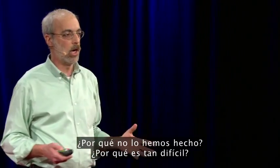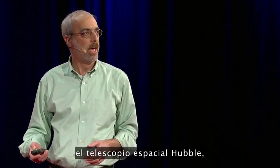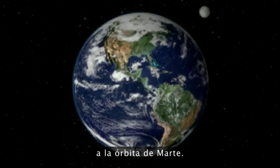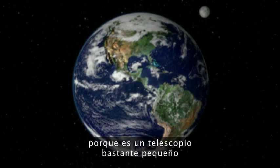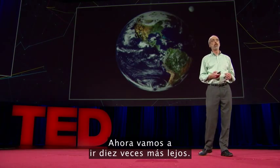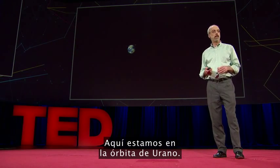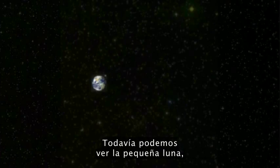Why haven't we done that? Why is that hard? Well, to see — let's imagine we take the Hubble Space Telescope and turn it around and move it out to the orbit of Mars. We'll see a slightly blurry picture of the Earth because we're a fairly small telescope out at the orbit of Mars. Now let's move ten times further away. Here we are at the orbit of Uranus — it's gotten smaller, less detail, less resolved. We can still see the little moon. But let's go ten times further away again. Here we are at the edge of the solar system, out at the Kuiper belt. Now it's not resolved at all — it's that pale blue dot of Carl Sagan's.